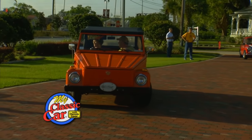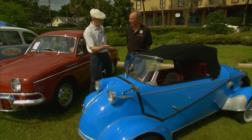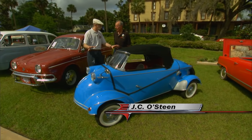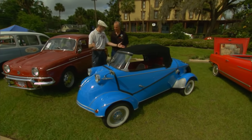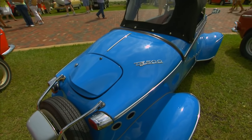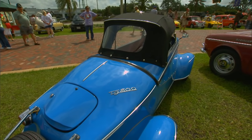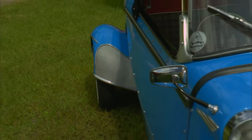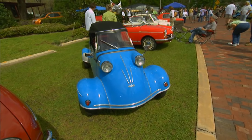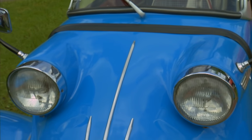Welcome back to My Classic Car. You know, JC, I've always loved Messerschmitts. I just think they're such funky little cars, but this one is one of the rare Tigers — a four-wheel Messerschmitt, because they're typically three-wheel, right? That's correct. This is actually a Roadster. Of the 300 of these Tigers that were built, 50 were Roadsters. There's approximately 10 Roadsters left in the world, and we believe this is the only Roadster Tiger in the U.S.